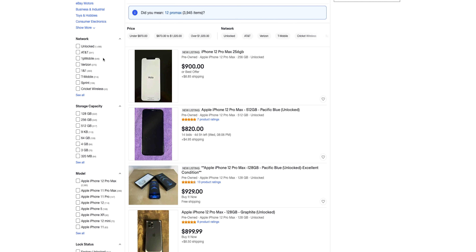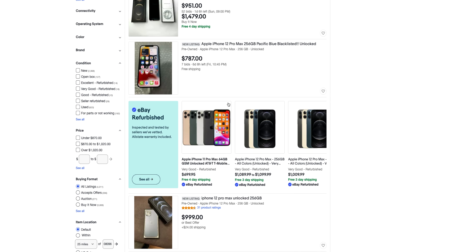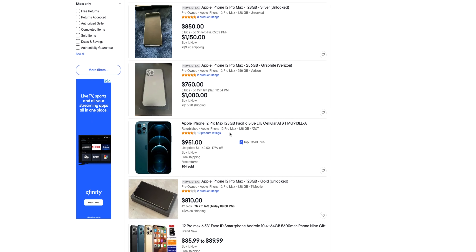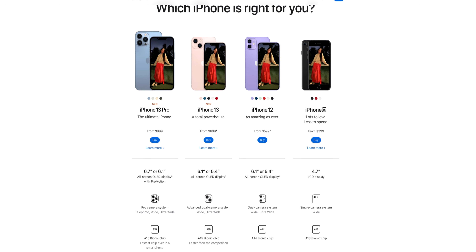If you want the Pro or Pro Max, you can get them used. Amazon Refurbished has them, you can go on eBay and find them anywhere from $900 for a 256GB 12 Pro Max all the way down to around $787. You can find really good deals for an iPhone 12 Pro or 12 Pro Max in the used market — check out Swappa, there are tons of options.